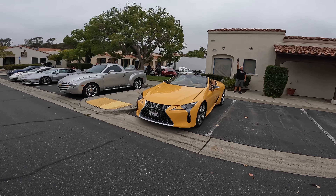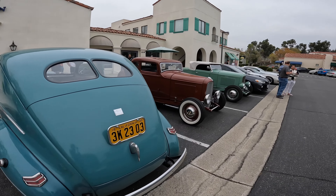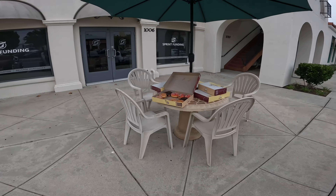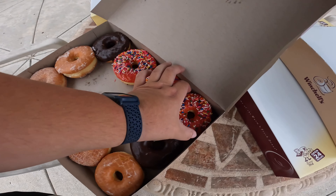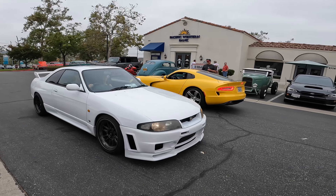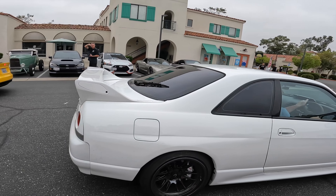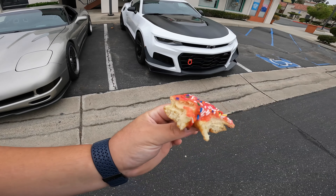Whose LC 500 is this? Some more old school stuff over here by the donuts. I'm gonna go get a donut — Winchell's, nice sprinkles. I'll get the small one. Dude, someone ate my donut!